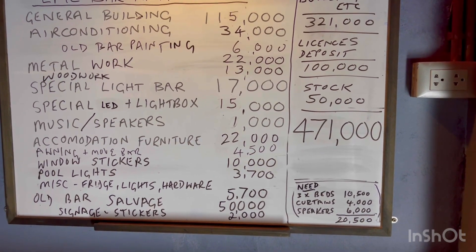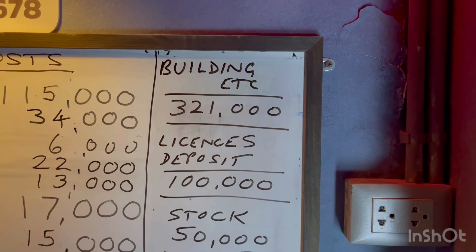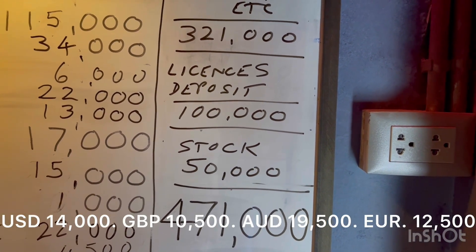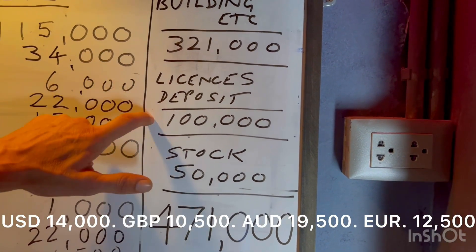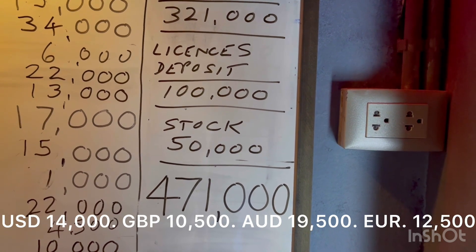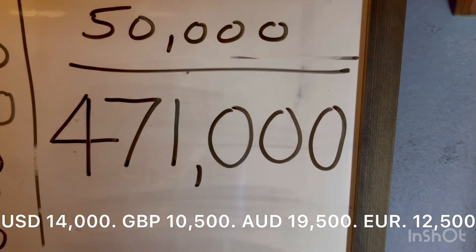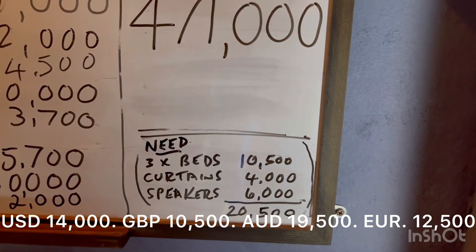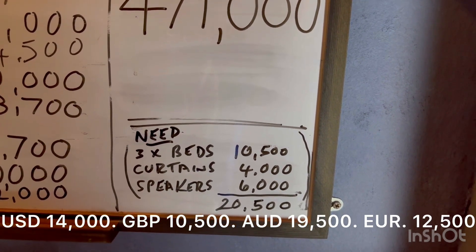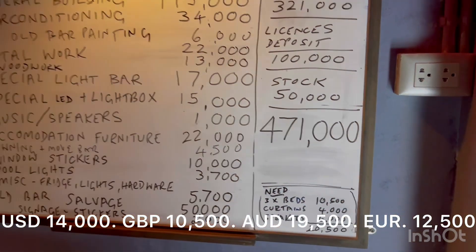Miscellaneous small things — the fridge needed a re-gas and a new fan, some light hardware, screws, nuts, bolts, brackets, little bits and bobs: 5,700. We always have pencil dinners — 50,000 for the salvage of the old furniture and stuff from Pim's old bar. Signage and stickers — mind your head stickers, toilet signs, and little things like that — came in at 2,000. So the final building costs total 321,000 baht. Remember the licenses, deposits, and business interruption insurance: 100,000. Pim has spent around 50,000 on stock and getting the bar set up. So there we go — a 471,000-baht bar. Tiny footnote: she's going to buy three beds, some curtains, and the speakers will need replacing soon, so there's another 20,000 when she starts making money. Overall still under half a million — wow.